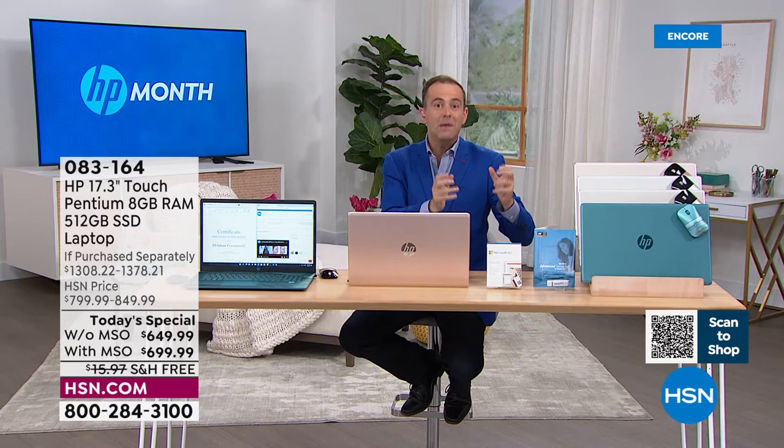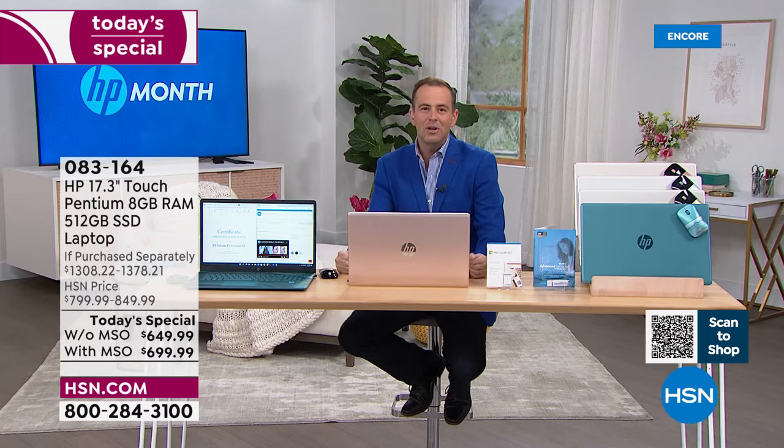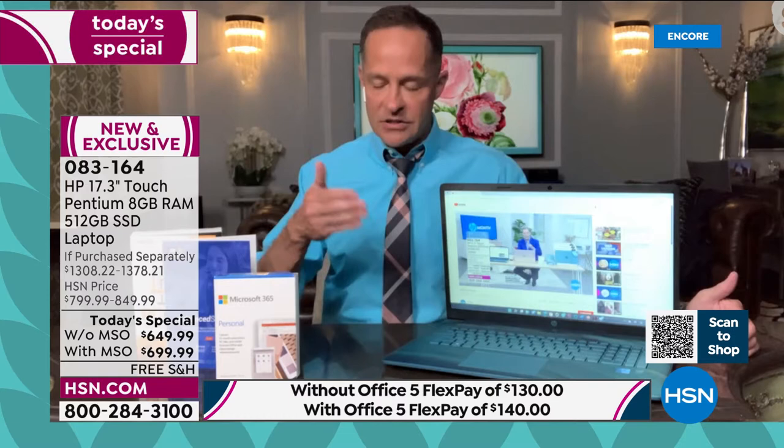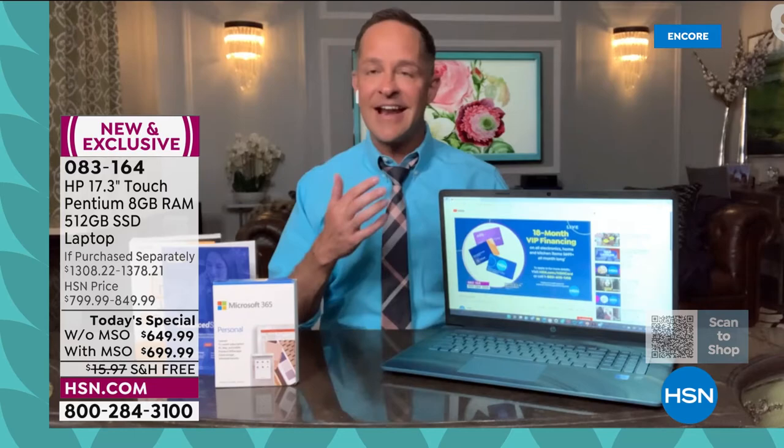Let's spend a minute with Windows 11. The newest operating system from Microsoft — it was a six-year wait. The last time we got a new operating system was Windows 10, about six and a half years ago. And honestly, Windows 10 is just very much universally loved — everybody loves it, they stuck with it for a long time.